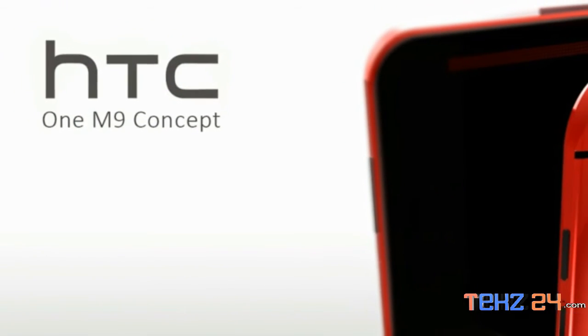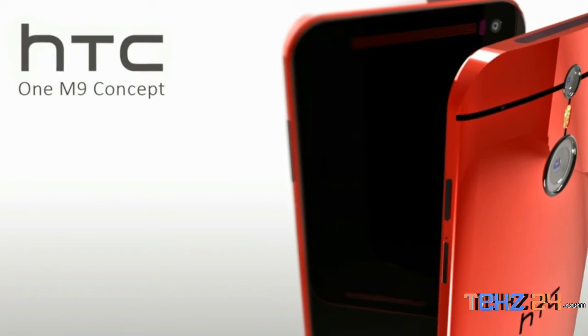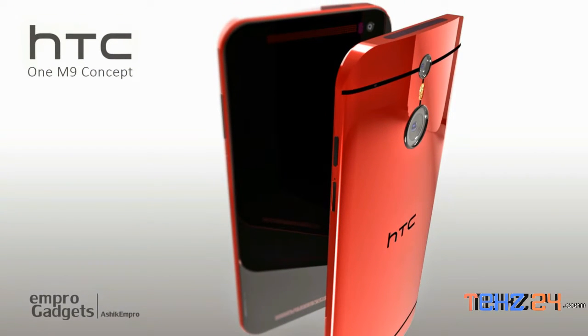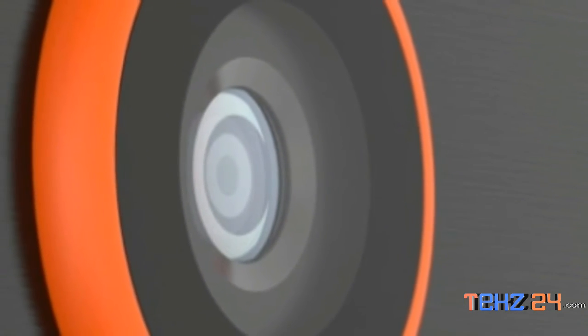HTC's next flagship smartphone, which has been the subject of several leaks, may be named HTC One M9. The name was briefly put up on the HTC Canada website and snapped up before being taken down. A fresh report by Applix has provided a detailed look at the specifications of the HTC One M9.